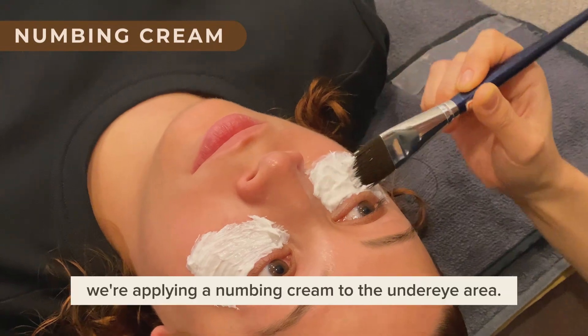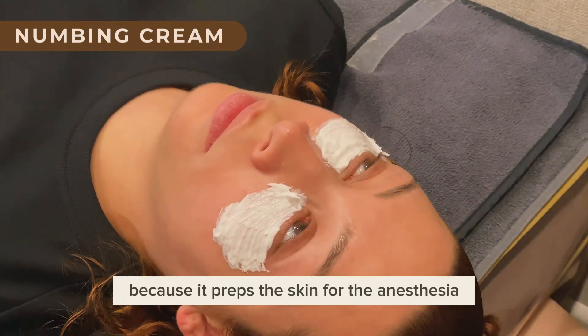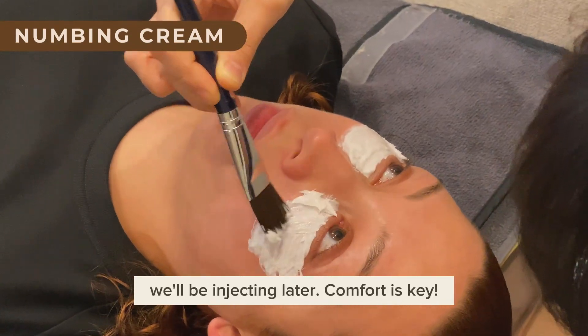First up, we're applying a numbing cream to the under-eye area. This is super important because it preps the skin for the anesthesia we'll be injecting later. Comfort is key.